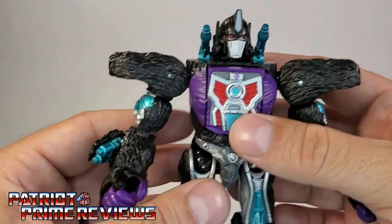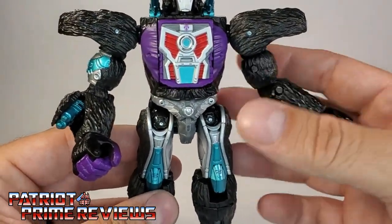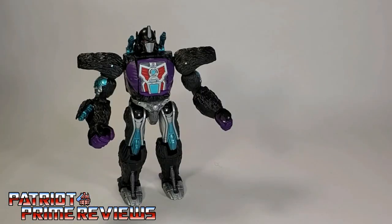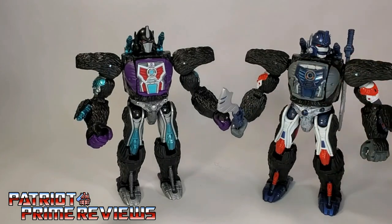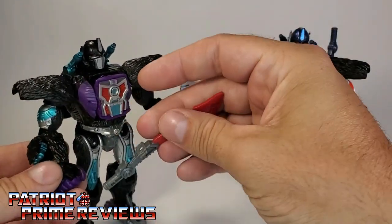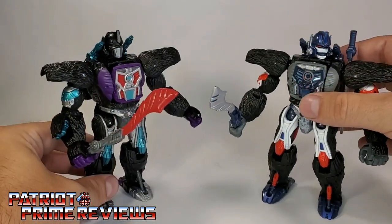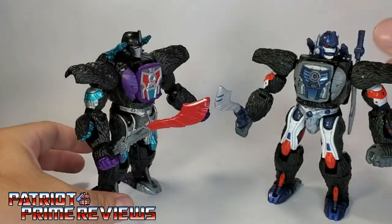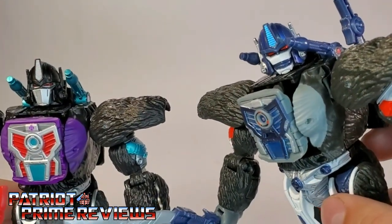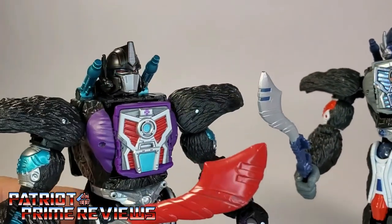One big difference between him and Primal that I noticed right out of the package — he's a little bit looser. The joints move a lot easier than they did with Kingdom Optimus Primal. Let's go ahead and bring in Kingdom Optimus Primal for a comparison. Keep in mind my Kingdom Primal has been enhanced thanks to Toy Hacks. We'll give Nemesis one of the swords so you can really take a look at them together. They look great together. Kingdom Optimus Primal looks a lot more like the cartoon, where Nemesis just looks badass.